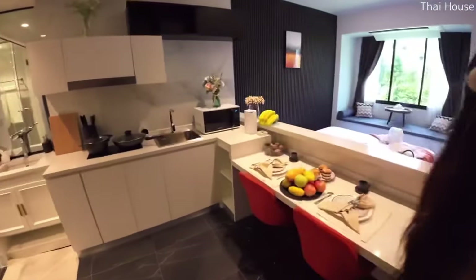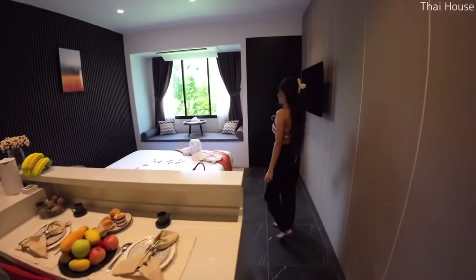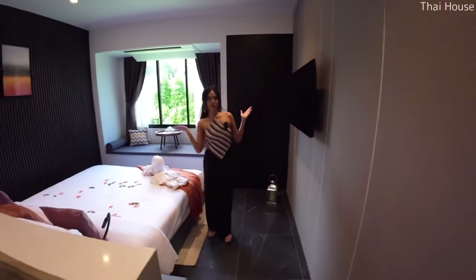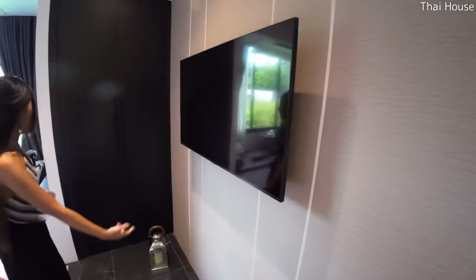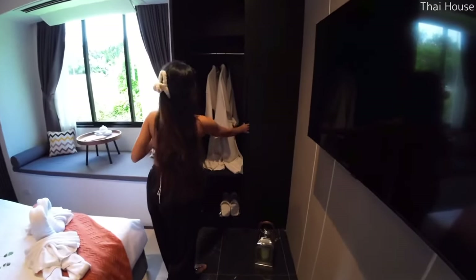Moving this way, it's going to be your bedroom. You can place your TV here, and then you have the wardrobe right here.